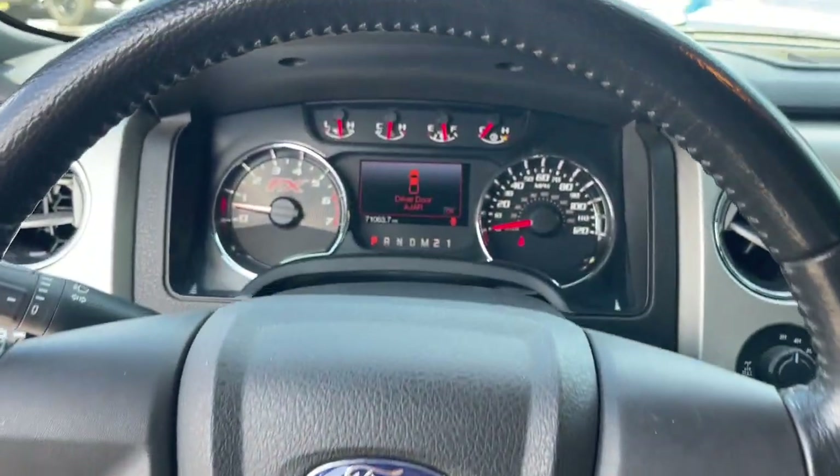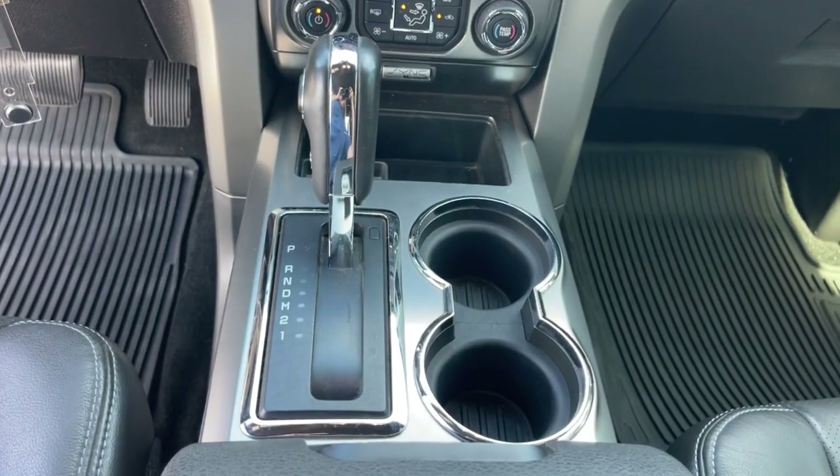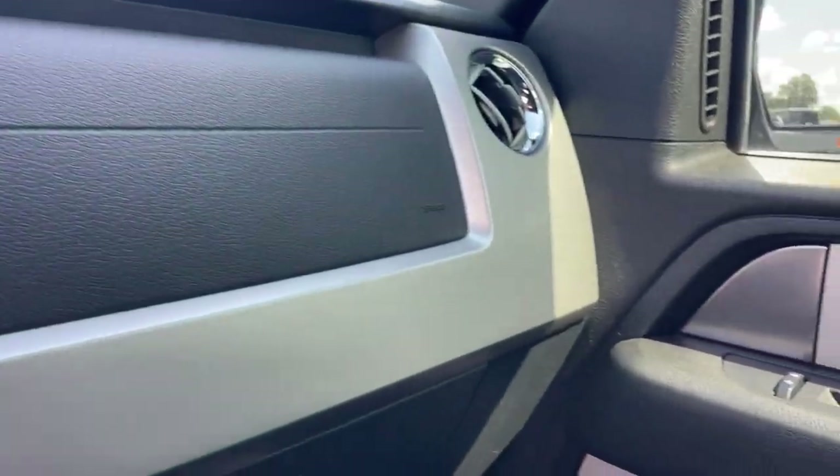Navigation system, keyless entry, remote engine start, premium sound system, backup camera, heated mirrors, satellite radio, fog lamps, multi-zone AC, aluminum wheels.